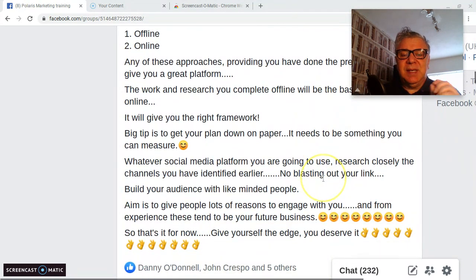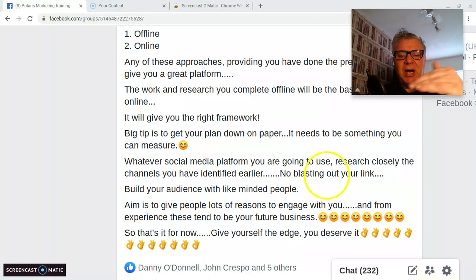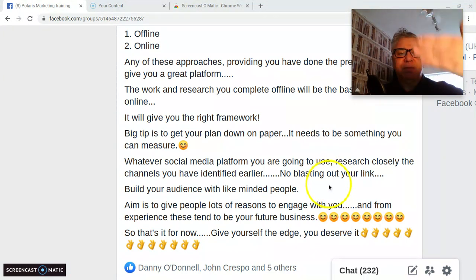The big tip is get this all down on paper. It needs to be something you can measure — you need to know where you're going to start, the bit in the middle, and the end. Starting the task, identify the market, how you're going to approach different people, and how you're going to measure it. For example, set off a campaign for a couple of months, and within that time you would have contacted these types of people, built these types of relationships, and go from there.